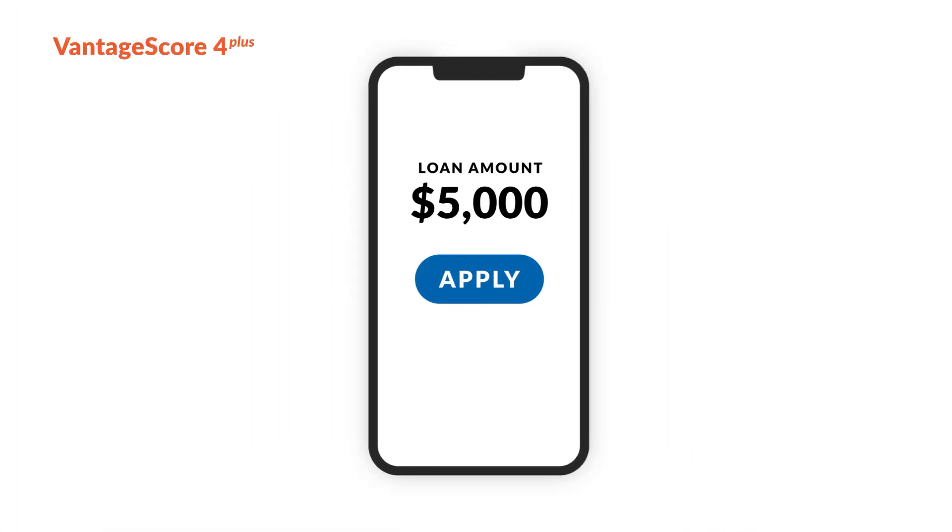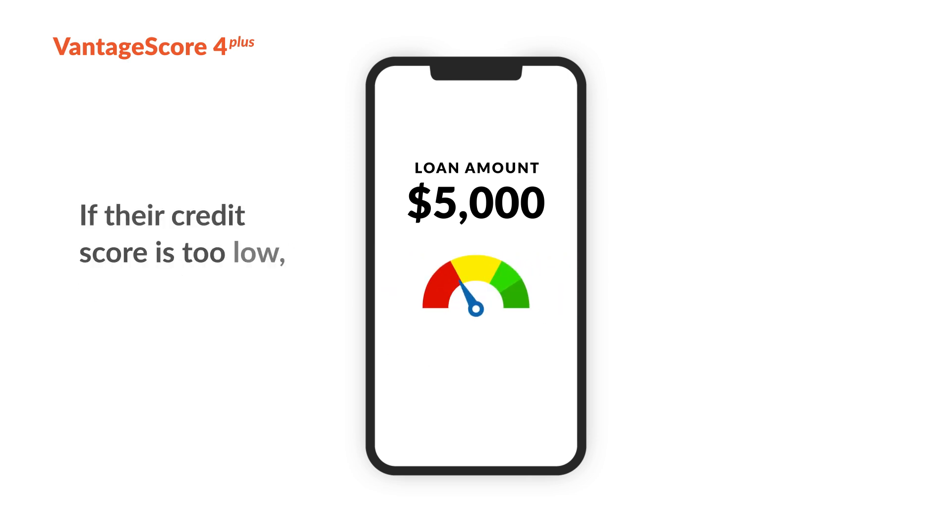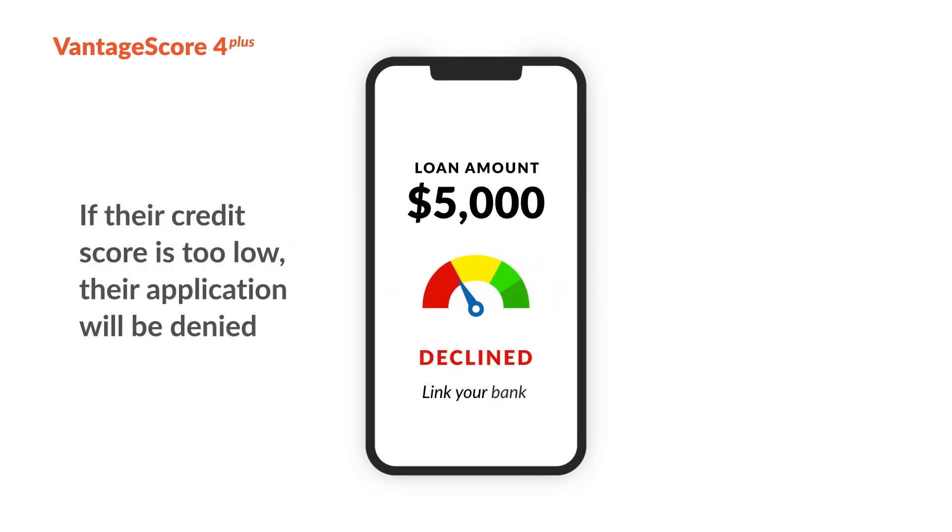How does it work? First, a customer applies for a loan. If their credit score is too low, their application will be denied.